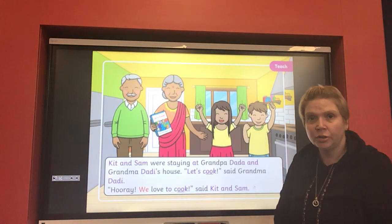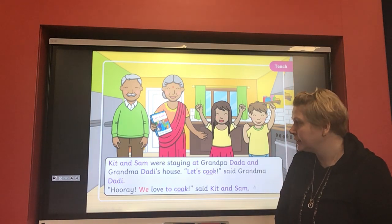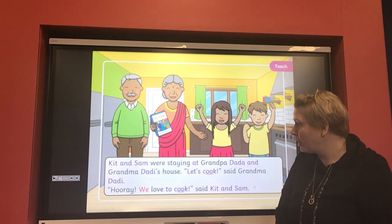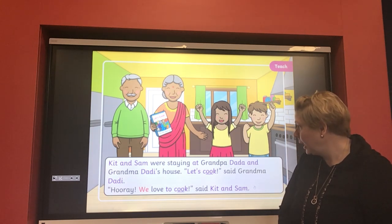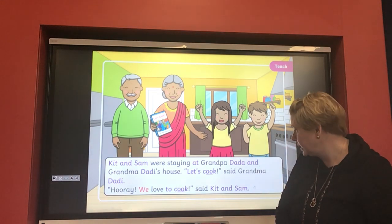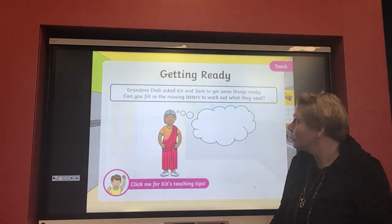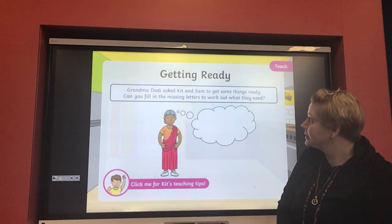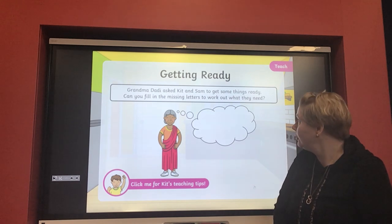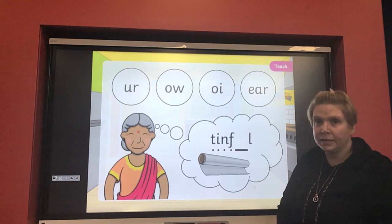Now we've got a story today, so let's get going with our phonics story. Kit and Sam were staying at grandpa's and grandma's house. 'Let's cook,' said grandma. 'Hooray, we love to cook!' said Kit and Sam. 'I love cooking too.' Now Kit and Sam had to get some things ready, so we've got to fill in the missing words to find out what they're going to need.